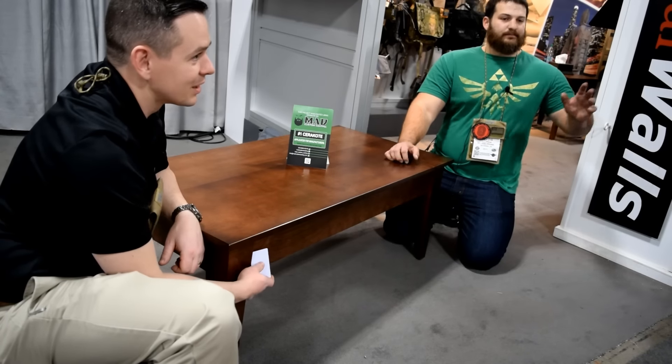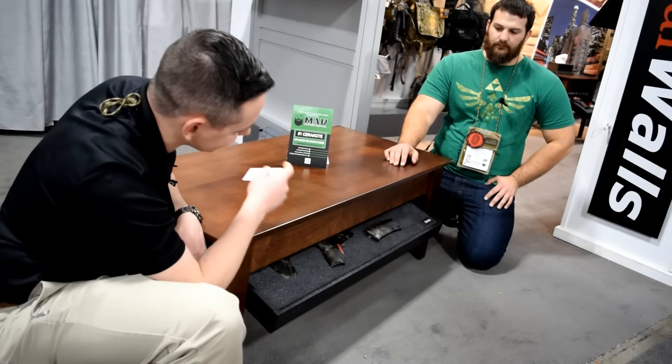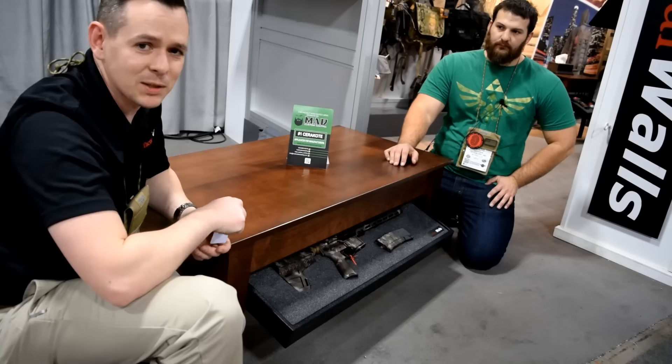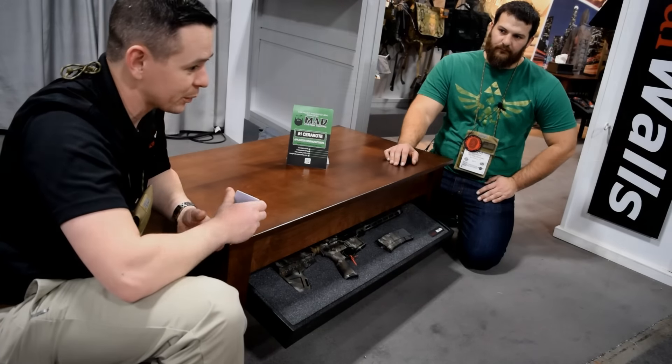Take your keys and you just slide it right there and you're in. So it's about defensive staging — putting your firearm where you spend your time, so it's where you need it, when you need it.